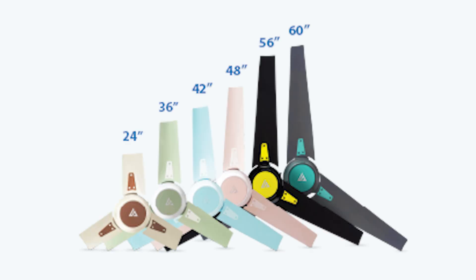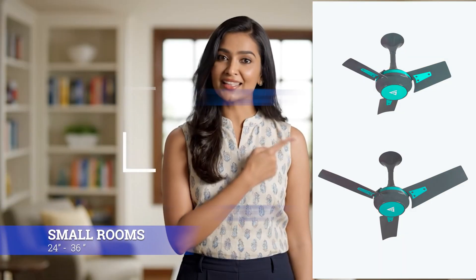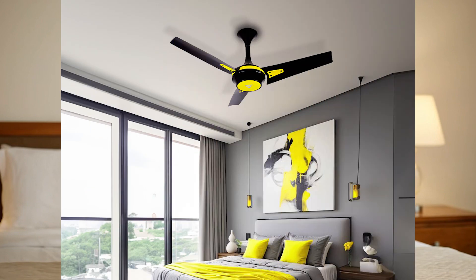Next step is choosing the right Superfan size. Superfan comes in six sizes, from 24 inches to 60 inches. The fan size depends on the space you want the fan to cover. 24 and 36 inch fans are perfect for small rooms or corners. 42 inch fans suit studies or small bedrooms. 48 inch is the most popular, ideal for 10 by 10 to 10 by 12 foot rooms. For bigger rooms like 12 by 14 feet, go with 56 inch.